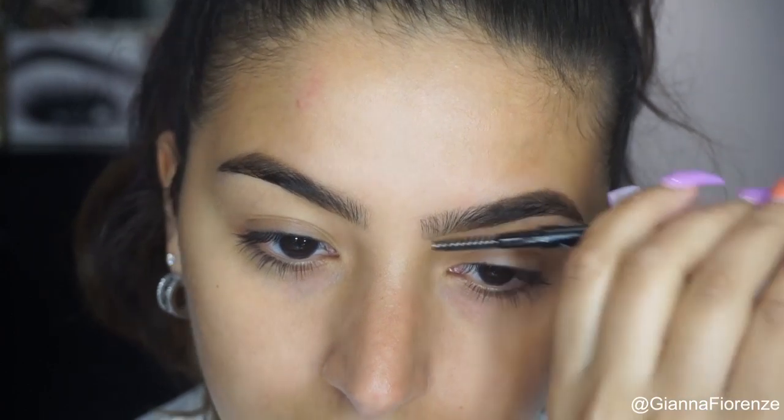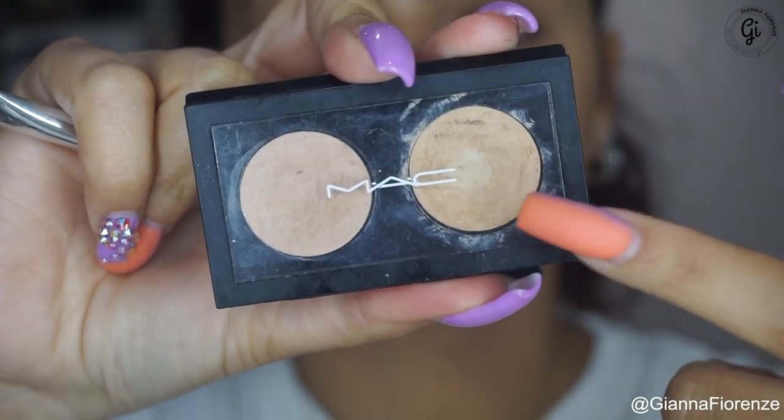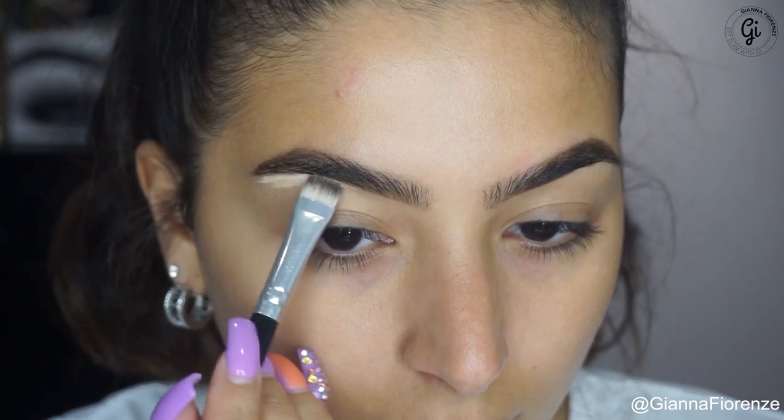I've been using it for months now. I'm just going to fill in the front and then use the Anastasia clear brow gel to set them. Sorry I've been absent, guys — I've been crazy busy with work, and finally I found an editor and he edited this video for me, so I'm excited to get back into it. I'm going to use MAC concealer.